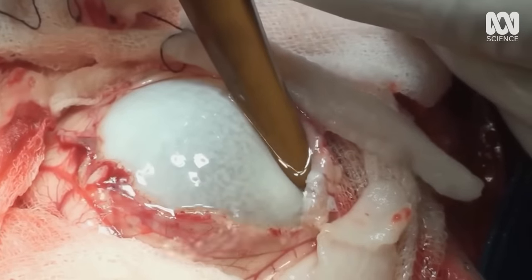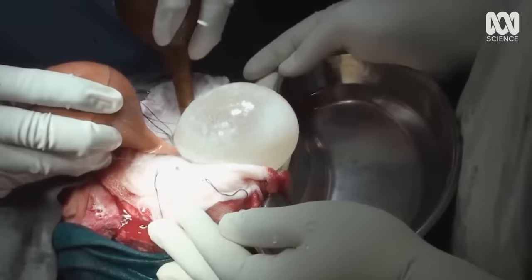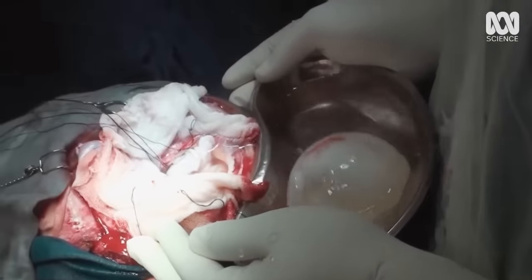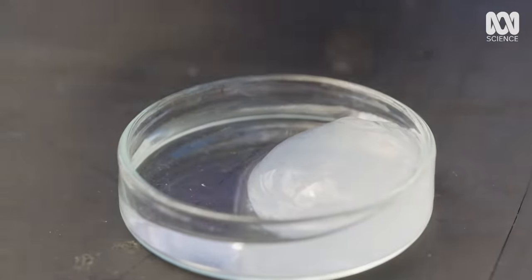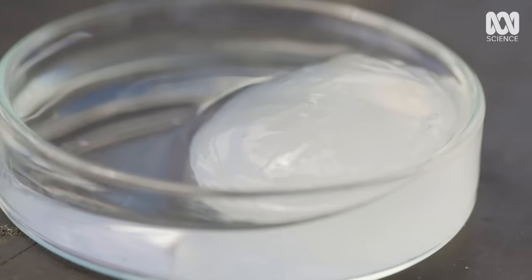Brain surgery like this, where the balloon-like cyst is safely flushed out, can be the only option. But it's fraught with danger because of what's inside the cyst: allergen-rich fluid and thousands of tapeworm larvae. You've got to contend with not spilling the cyst fluid, which could induce anaphylaxis and cause pretty much instant death.